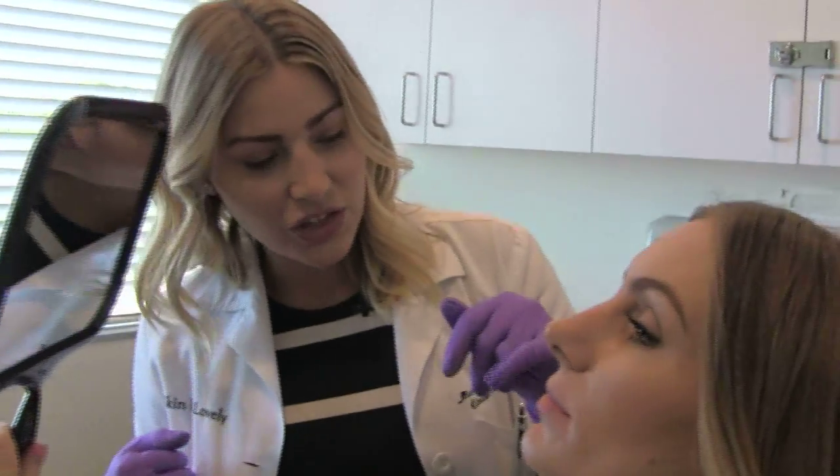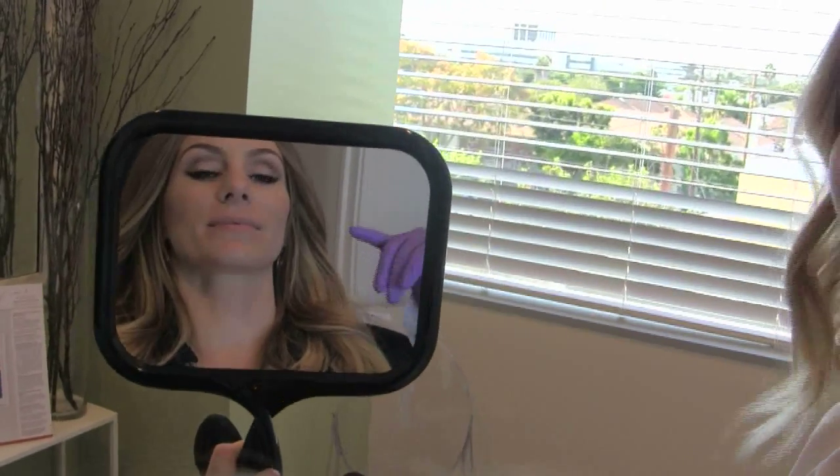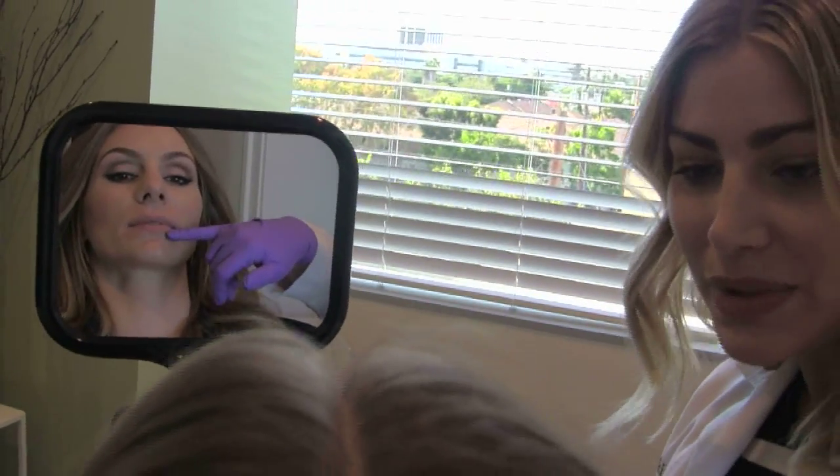What I'd like to do is just give you a little more volume in your lips. You have a really pretty shape already, so I don't want to do anything to mess with that. To keep them natural looking, we want the bottom lip to be a little bit bigger than the top lip.